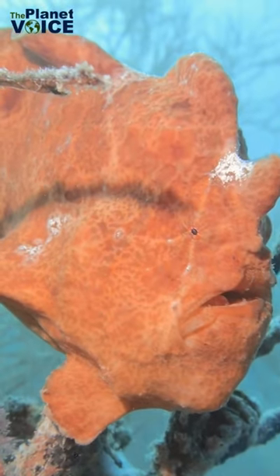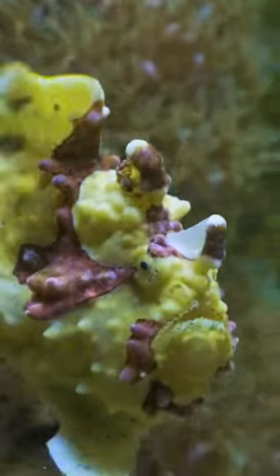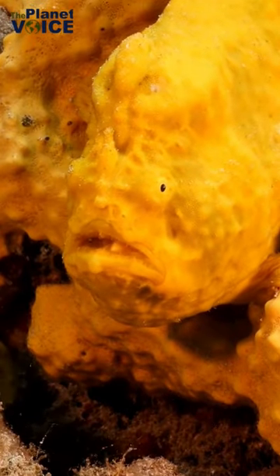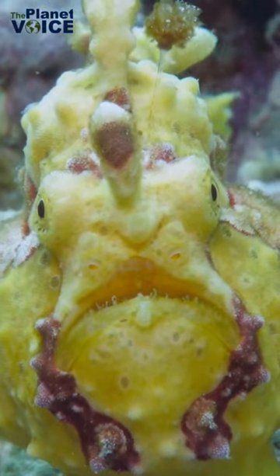Under the sea, there are creatures that are both weird and wonderful. One such creature is the shaggy frogfish. These fish are masterful at camouflage and have a unique hunting style that is fascinating to observe.